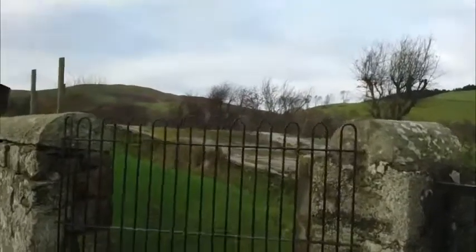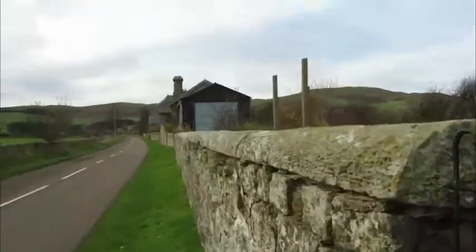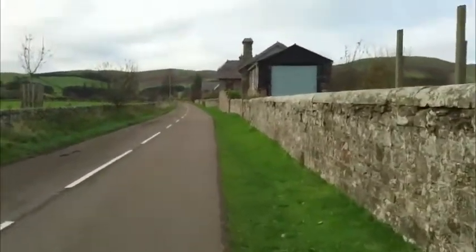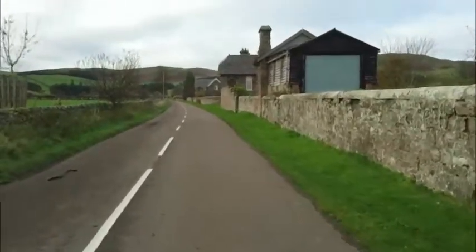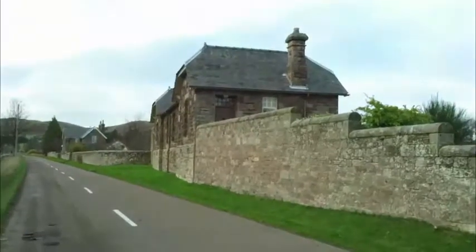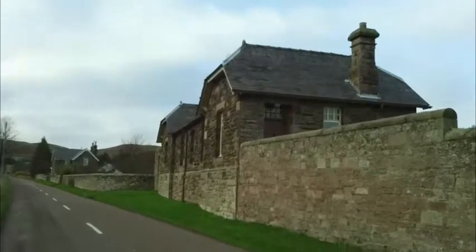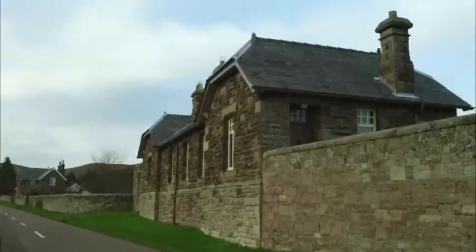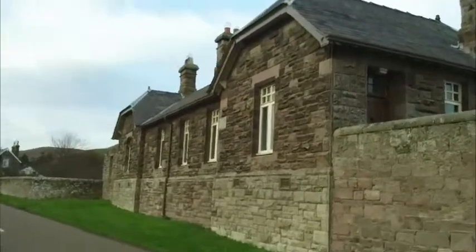This is Kirknewton railway station. You can see the remains of the platform, and the station house just up ahead of us. I guess this would have been a branch line from Wooler at one time. Lovely old building, still standing proud, just at the side of the road.